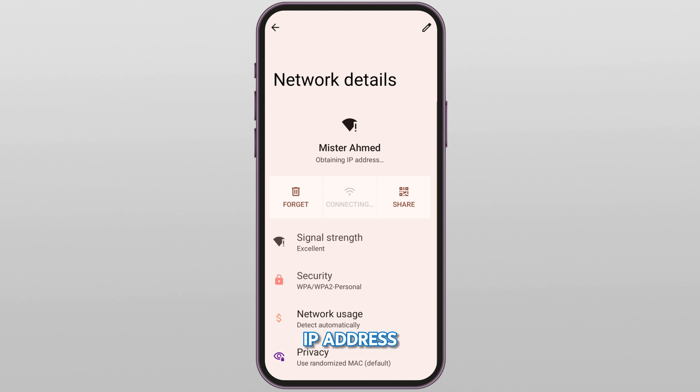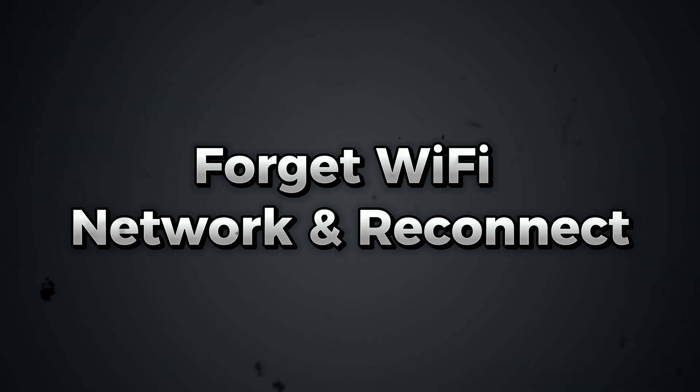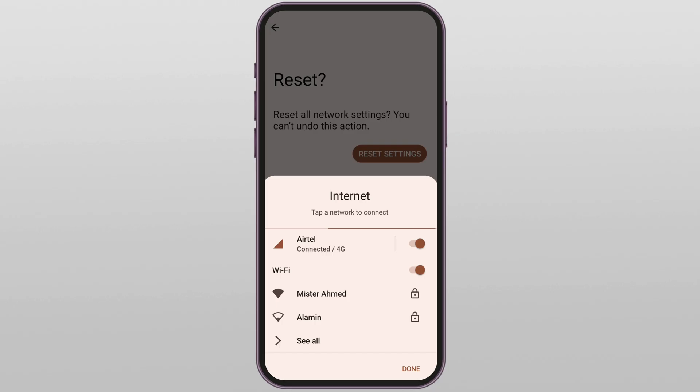Is your device stuck on 'Obtaining IP Address' and just won't connect to Wi-Fi? Super frustrating, right? Don't worry — in this video I will walk you through three proven fixes that can solve this issue fast. So grab your phone, follow along, and let's get your internet back right now. Fix one: forget the Wi-Fi network and reconnect.